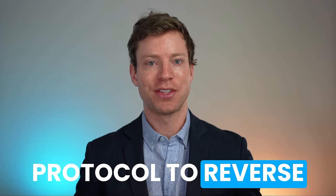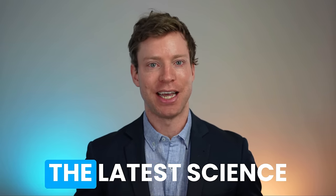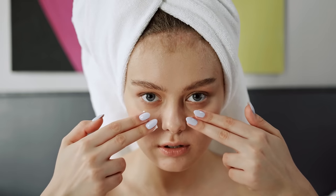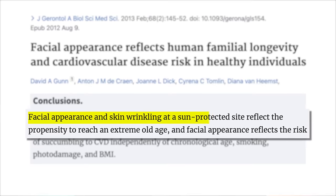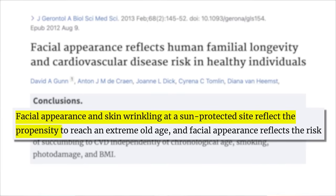Here is the full protocol to reverse the signs of skin aging based on the latest science, plus there's an important correction about retinoid creams addressed at the end of the video. This is not for vanity reasons - how our skin looks reflects our chances of living a long life. If we see a young person in the mirror, we're far more likely to identify as a young person and practice those healthy life habits.